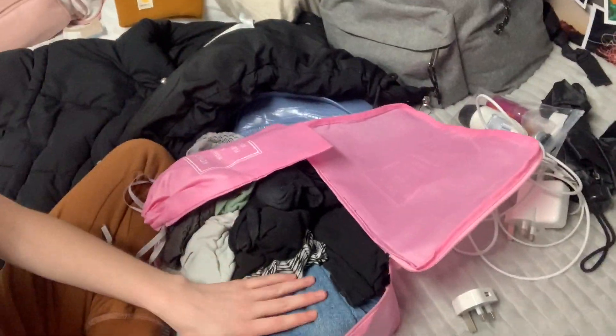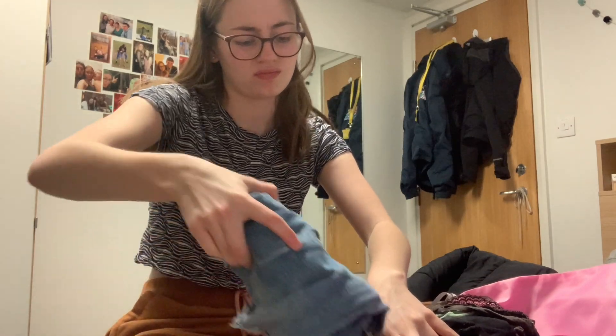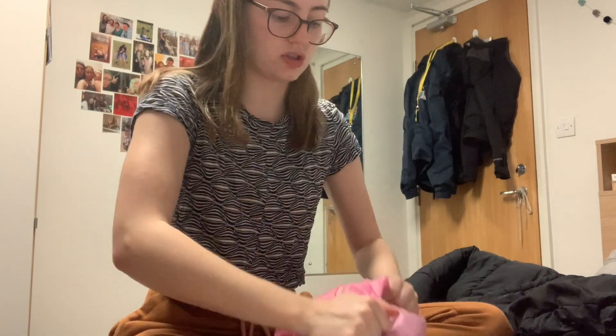I've got a pair of jeans in here because I'm still going to be in England and might not have warm weather in Europe either. For reference, my jeans take up like this entire square of space — which also means I have to travel in the jeans, which I'm not keen on. But without them there's so much more space, and that can squidge down even more now.